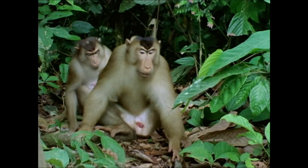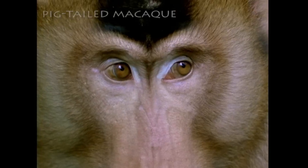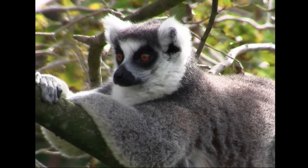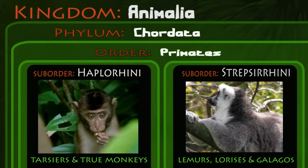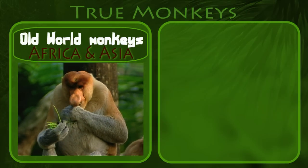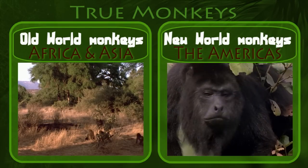Nevertheless, modern classification places the tarsiers together with the true monkeys in the suborder Haplorhini, and the lemurs, lorises, and galagos in the suborder Strepsirhini. The true monkeys themselves are split into two groups: the so-called Old World monkeys of Asia and Africa, and the New World monkeys of the Americas.